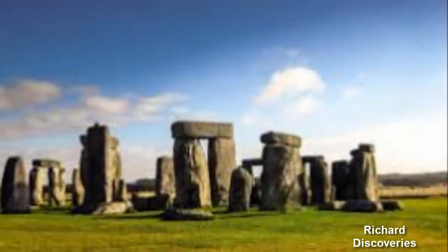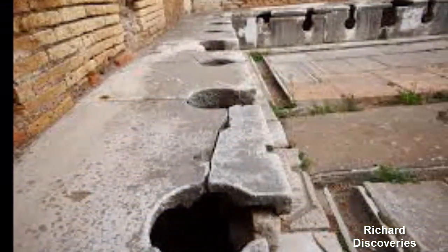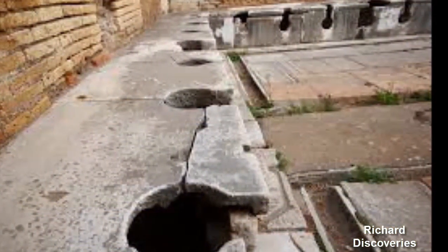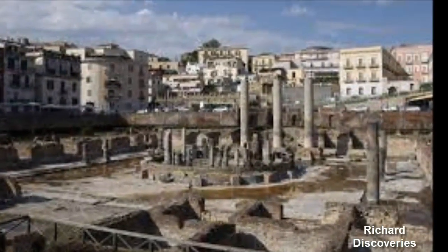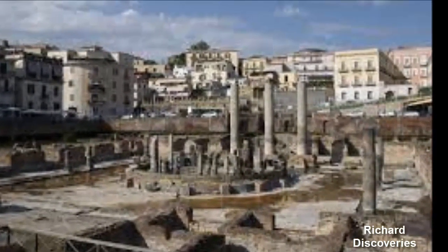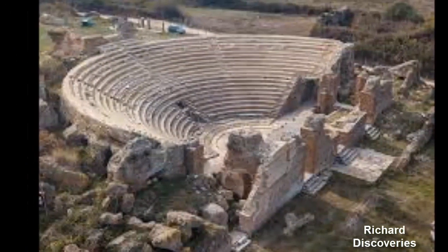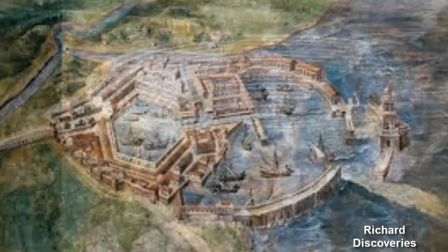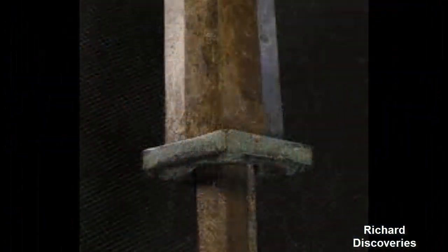Researchers shed new light on harbour technologies of ancient Rome. Portus, the maritime harbour of Rome at the height of the Roman Empire, was a port complex composed of basins and canals connecting the commercial harbour to the city via the Tiber River. Now, an international team of archaeologists and geologists has applied marine geology techniques at the archaeological site to uncover harbour technologies of the 1st century CE.